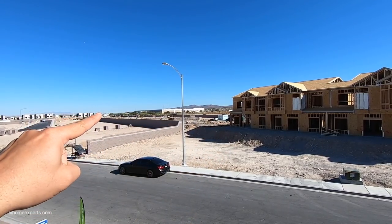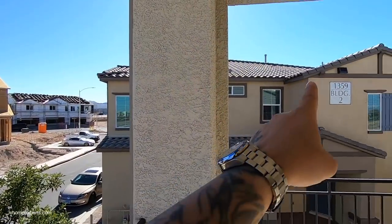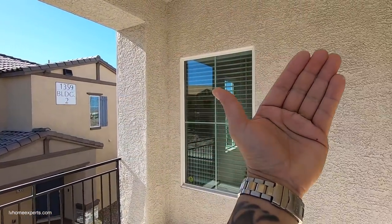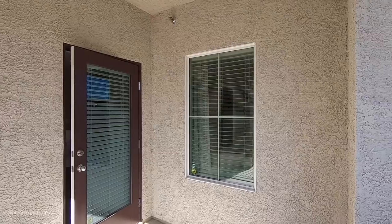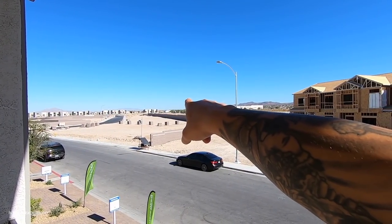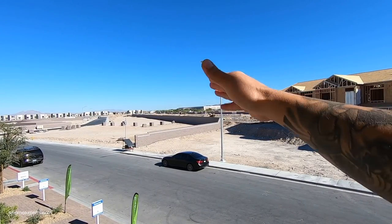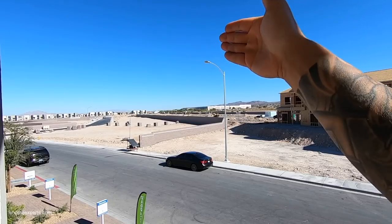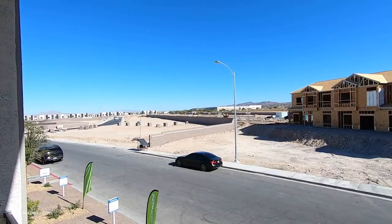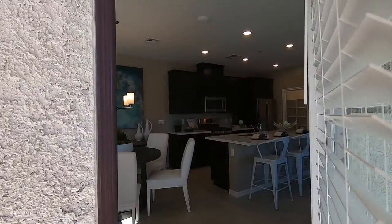Here is the balcony, and right across from the building you can actually see the practice facility for the Raiders. This community has both single-family residences and townhomes — a mixed residential community. You are about 20 minutes to McCarran International Airport. Right down here on St. Rose, you have Costco and all the nearby shopping. On the south side of the Las Vegas Valley there's a lot of growth and development taking place.